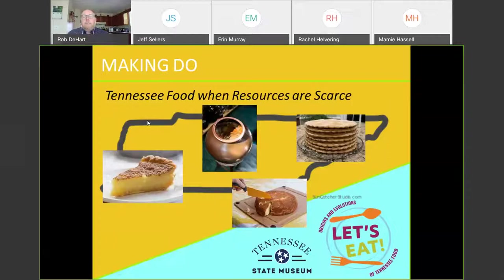A good example of what I'm talking about is chess pie. Chess pie has very few ingredients and is very easy to make — to me, it's like pecan pie without the pecans. It's something that could be made with very limited resources, and it's become a Southern staple.